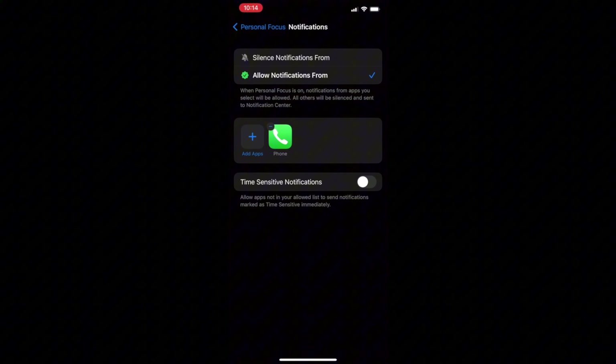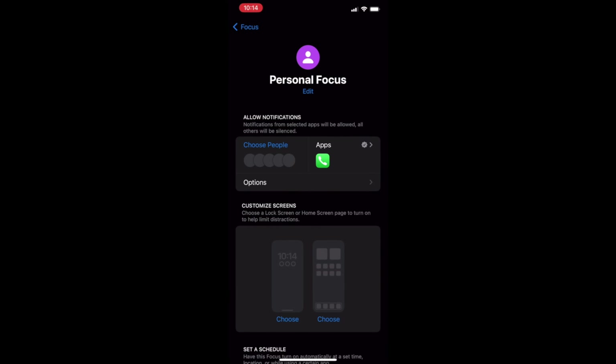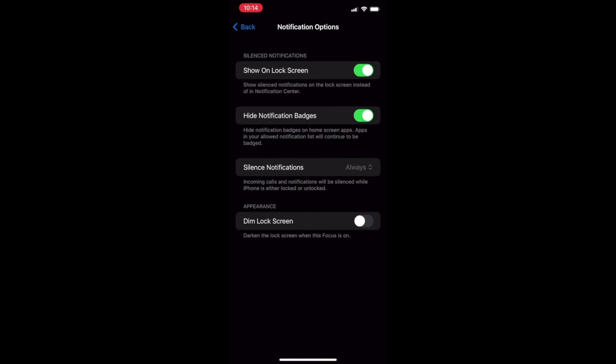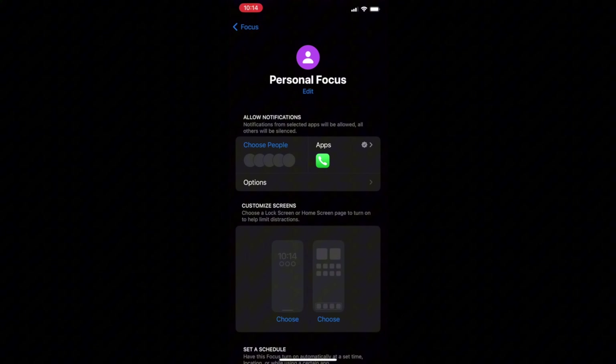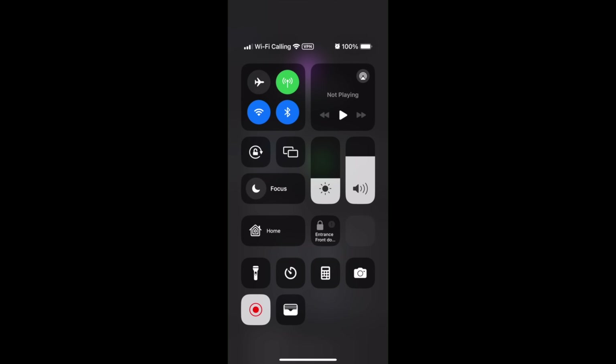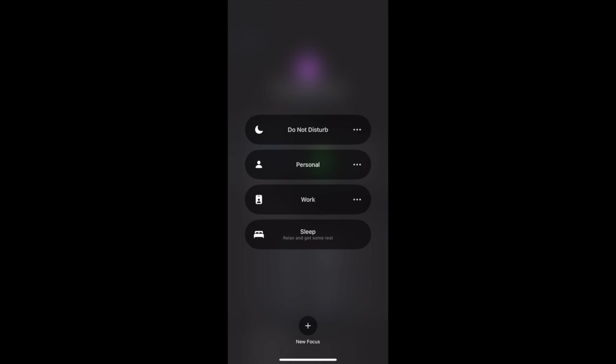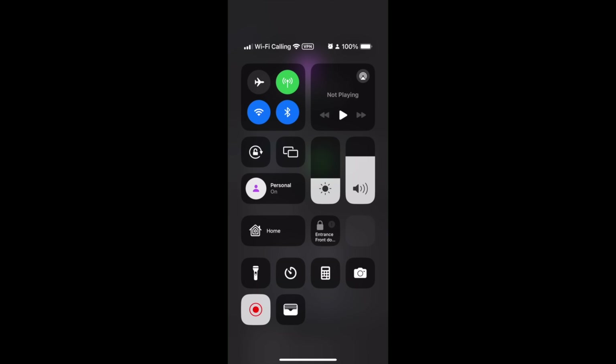Tap the back arrow at the top left, then tap Options. Turn on Show on Lock Screen. Tap Silence Notifications, then select While Locked. Tap the back button. Swipe down from the top right again, tap the focus box, and tap the three dots beside Personal to close the drop-down. Then tap Personal to turn on Personal Focus mode. Now notifications will no longer wake up your lock screen, and when you manually wake it up, you'll see all the notifications that came through while your phone was locked.